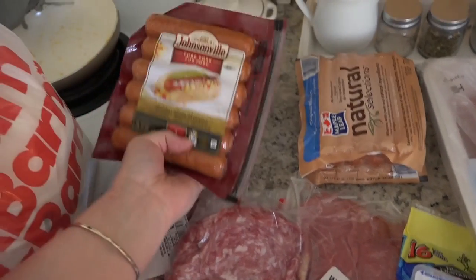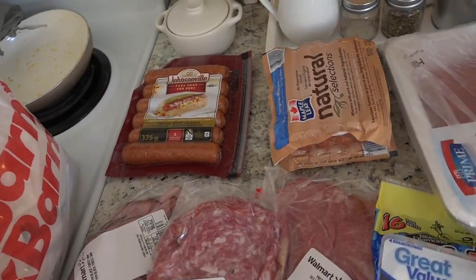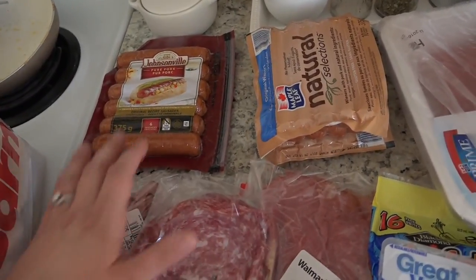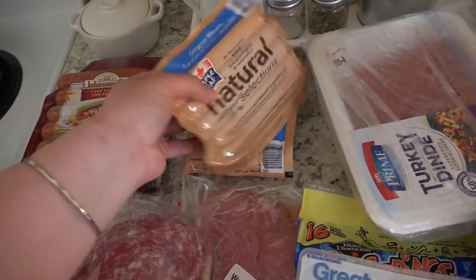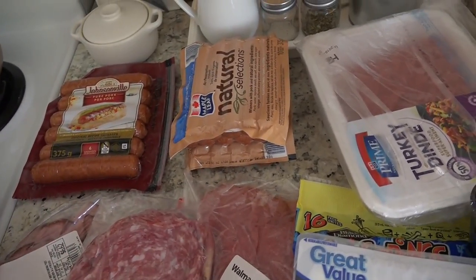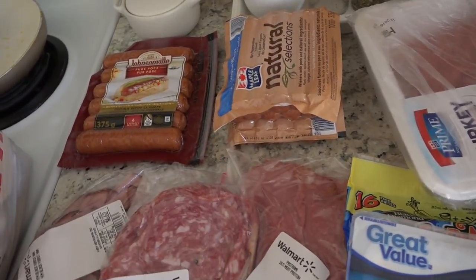So we got these Johnsonville brats. It is coming on like grill season — springtime with really quick meals. We got two packs of these Natural Selection hot dogs. My kids flip for hot dogs. They're very rare for us, but when we do, I like to get this natural brand, and they were really excited.